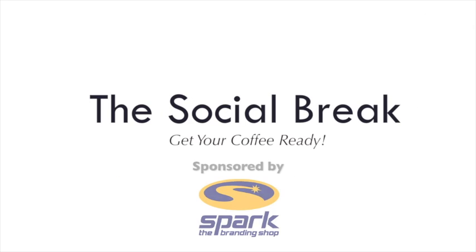On today's social break, a new solution for rapid content creation for bloggers and microbloggers alike. Being a blogger can be difficult in terms of keeping your content fresh, relevant, and timely.